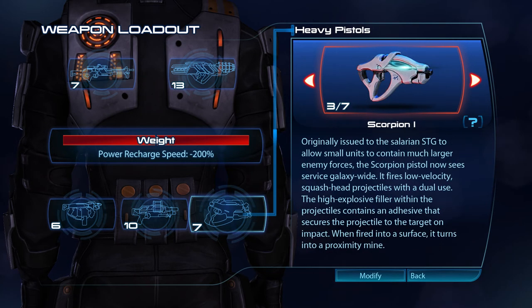Originally issued to the Salarian STG to allow small units to contain much larger enemy forces, the Scorpion pistol now sees service galaxy-wide. It fires low-velocity, squash head projectiles with a dual use. The high-explosive filler within the projectiles contains an adhesive that secures the projectile to the target on impact. When fired into a surface, it turns into a proximity mine.